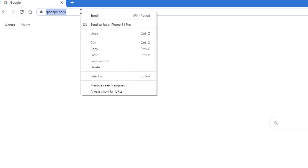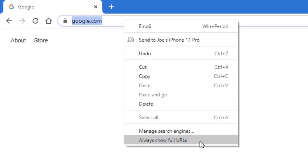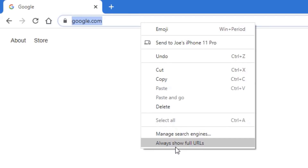If you right-click in the Omnibar, you can now select an option to always show full URLs. Google Chrome has for a while hidden certain parts of the URL that it felt most users didn't need to see or wouldn't understand, such as HTTPS. A lot of users don't even know what that stands for, so it just shows the lock icon on the side to signify whether it's secure or not. But if you prefer to see the whole URL, you can simply right-click and select to see full URLs all the time.